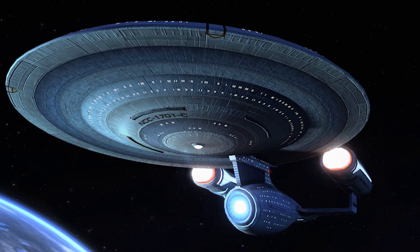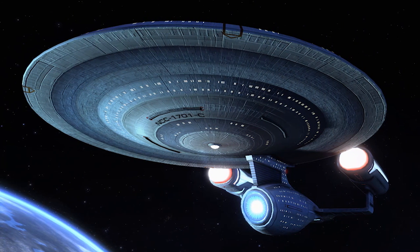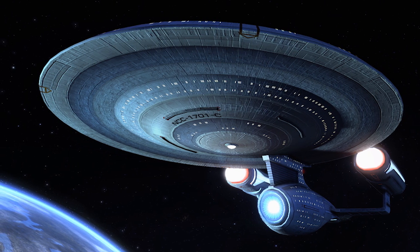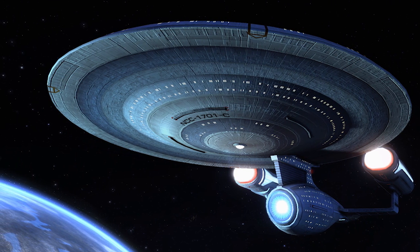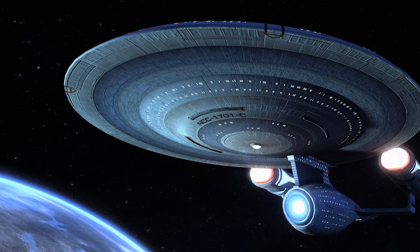The fourth Federation starship to bear the name, the USS Enterprise NCC-1701-C served as the Federation's flagship during what was ostensibly a golden age of peace, but after only twelve years of service, the vessel met a violent end in the historic battle of Narendra III.